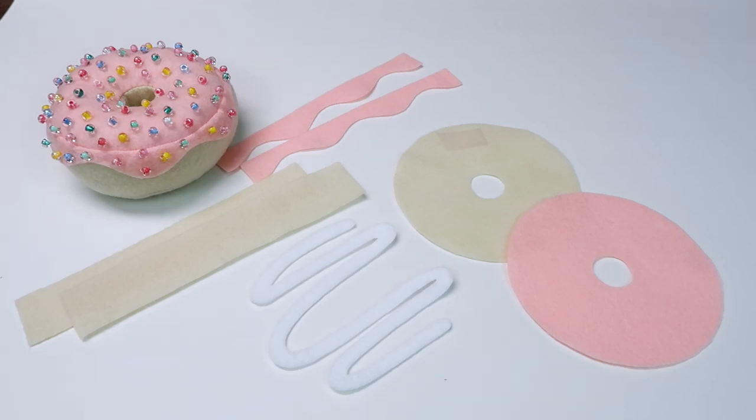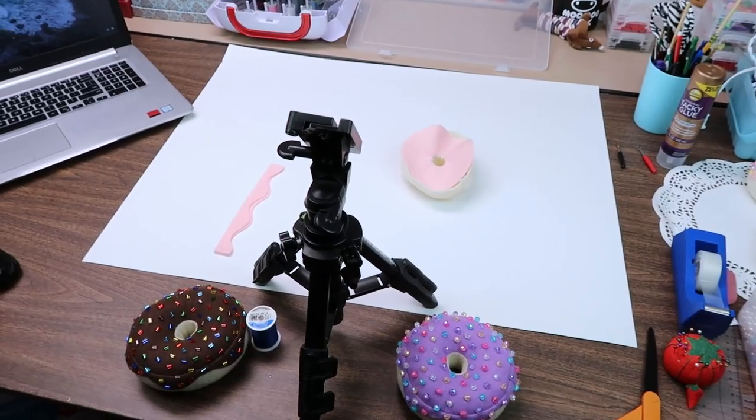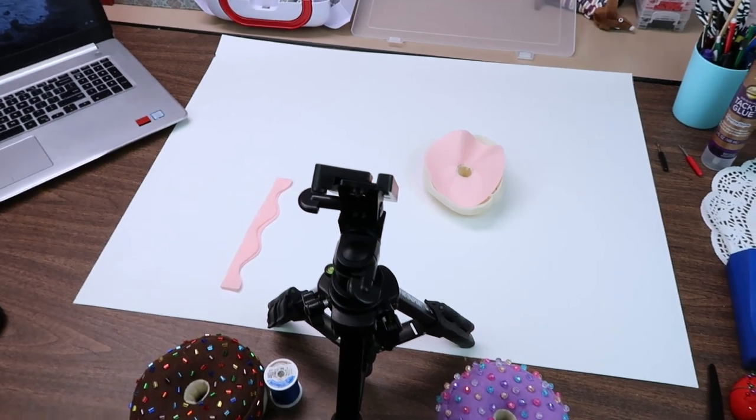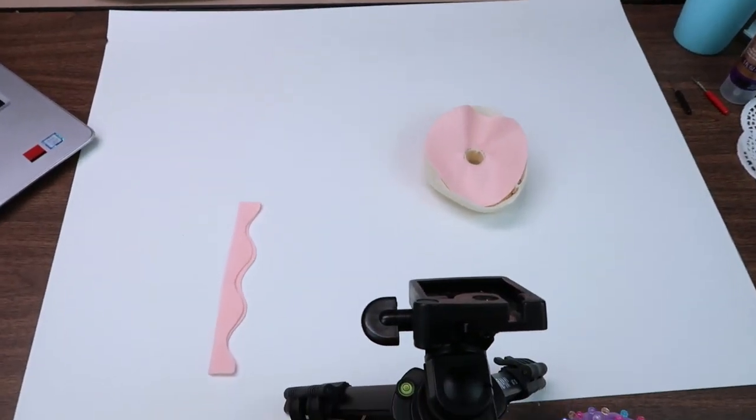Now I'm going to start filming the Donut Plush tutorial. And I'll catch back with you guys later. I've been sitting for quite some time filming the Donut Plush tutorial, and that's as far as I've gotten.